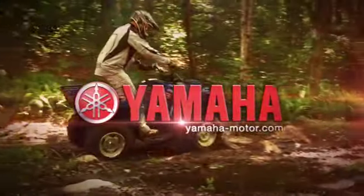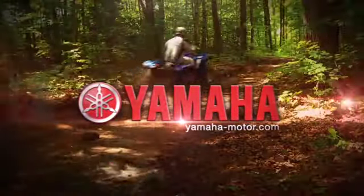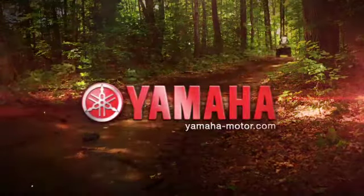Dirt Trax is sponsored by Yamaha. Yamaha is the first name in motorsports.